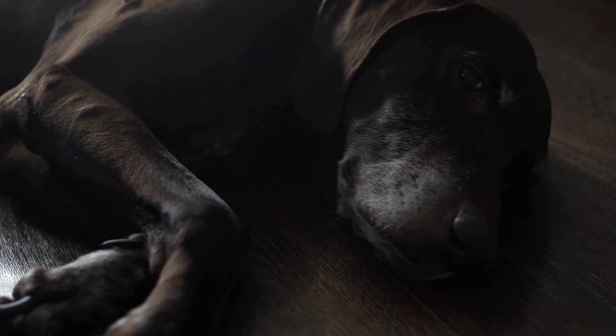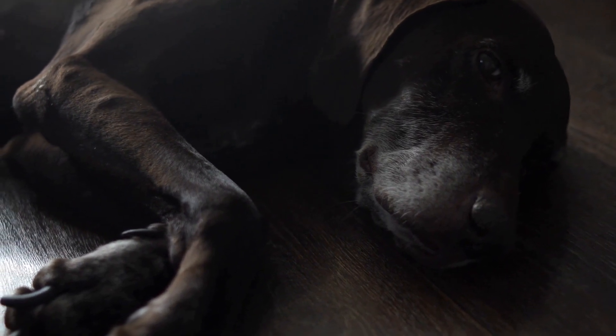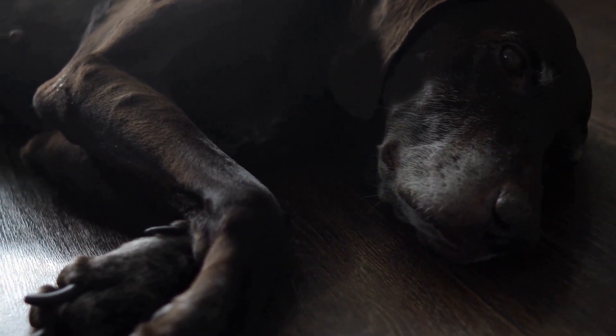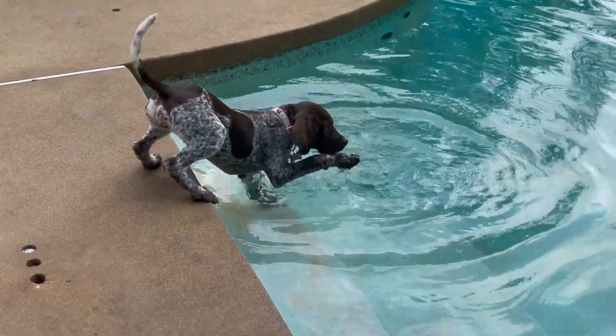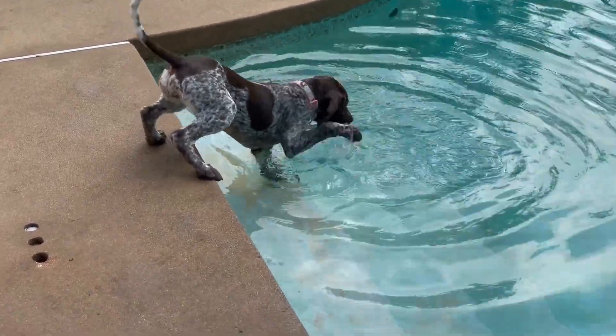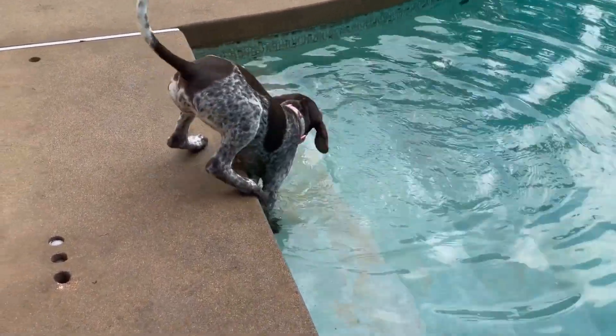In this article, we will discuss some essential tips for creating a safe outdoor space for your German Short-Haired Pointer. The first step is to ensure that your yard or garden has a secure perimeter.